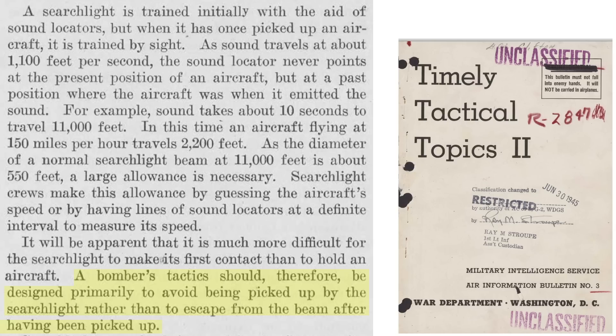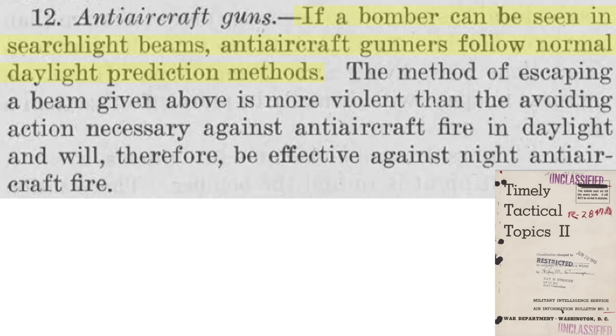Searchlight countermeasures should be focused on avoiding the initial pickup rather than escaping a locked-in and tracking searchlight. Once a searchlight beam cones a bomber, ground artillery flak guns will fire at the bomber, adopting the same daylight tracking and firing visual prediction methods.